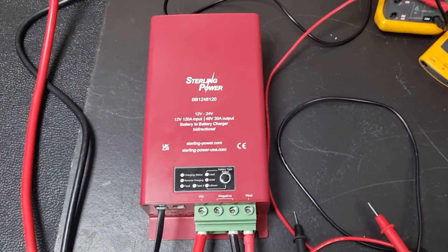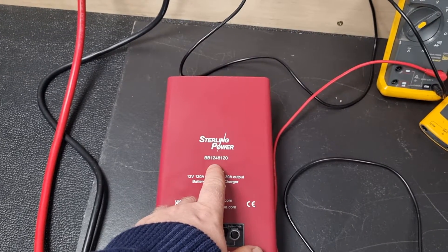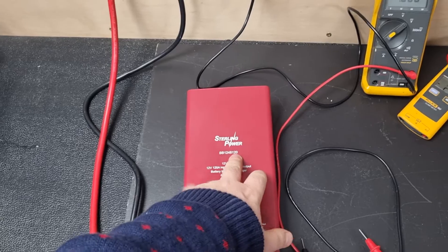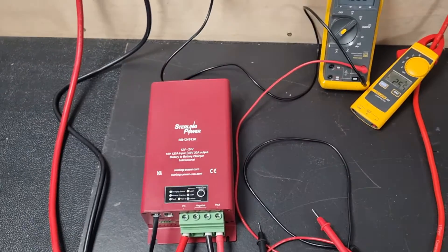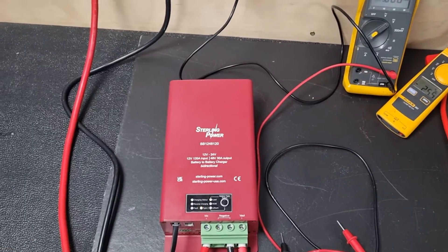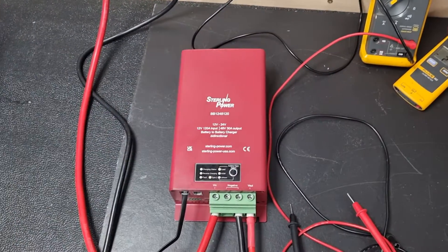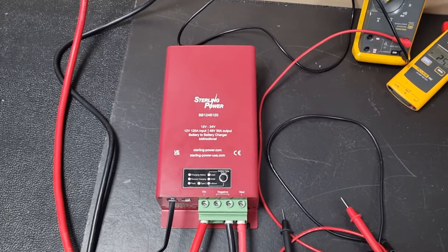Hi everyone, just Charlie here from Stirling Power, introducing the new BB1248120 — a 12 volt input, nominal 48 volt output DC to DC charger. It's rated at about 120 amps max on the input cable, which translates to around 26 amps maximum on the output cable. It will continuously run at those figures: approximately 1600 watts in and about 1500 watts out, running at around 93 to 95% efficient, depending on the level of boost.